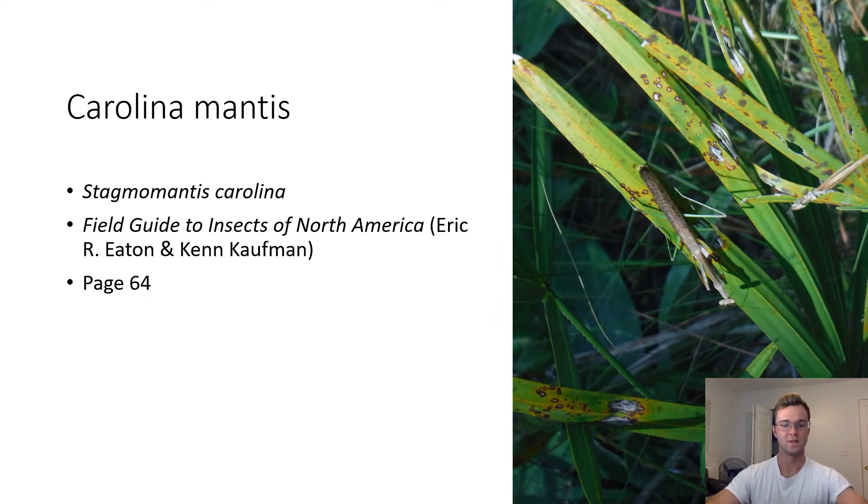Carolina Mantis. Stagmomantis carolina. This praying mantis is likely to be a Carolina mantis due to its brown coloration. The Carolina mantis is native to the eastern USA and uses its raptorial forelegs to catch smaller prey like flies. Females are larger than males, and in some cases the female praying mantis will eat the male's head off during or after mating.